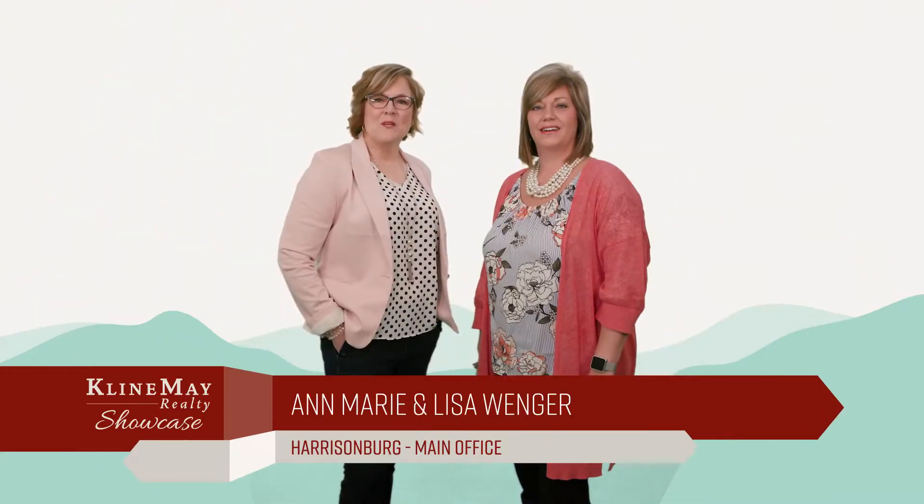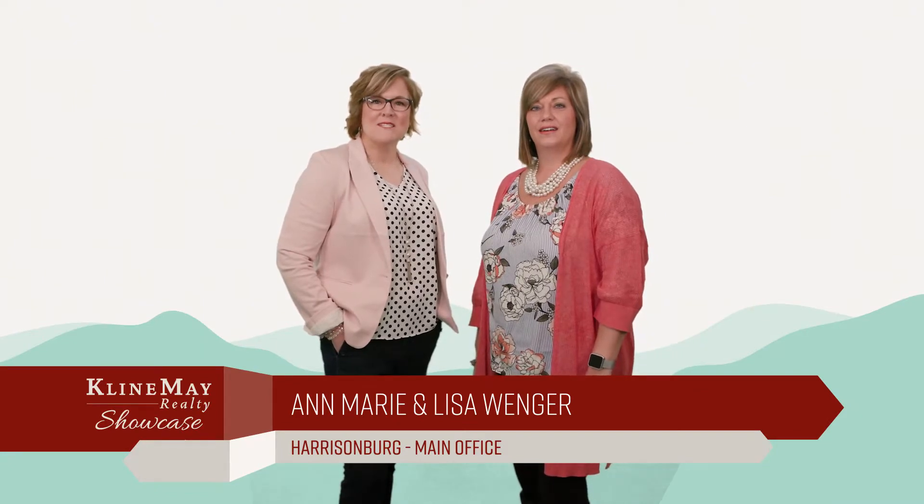At Klein May, we love supporting local charities and nonprofits. Stay tuned to hear how we encourage our agents to get involved.